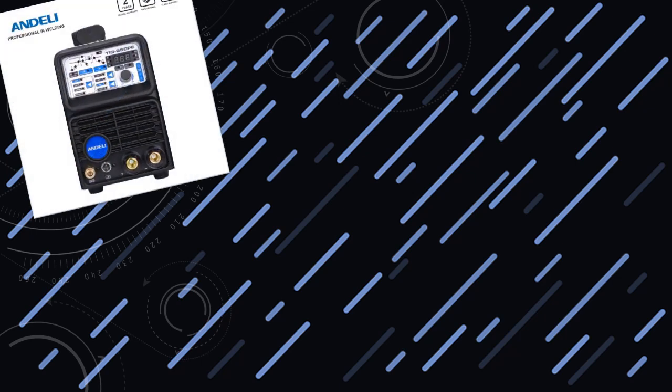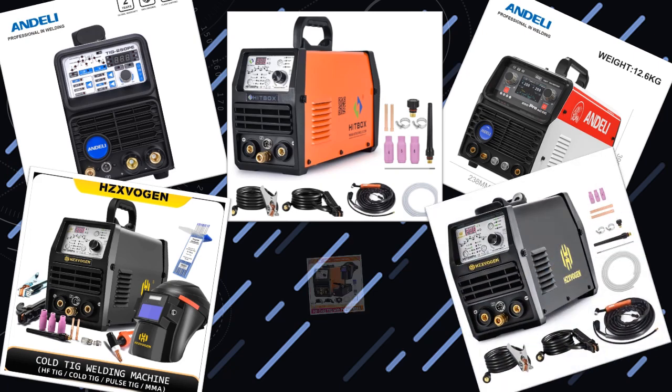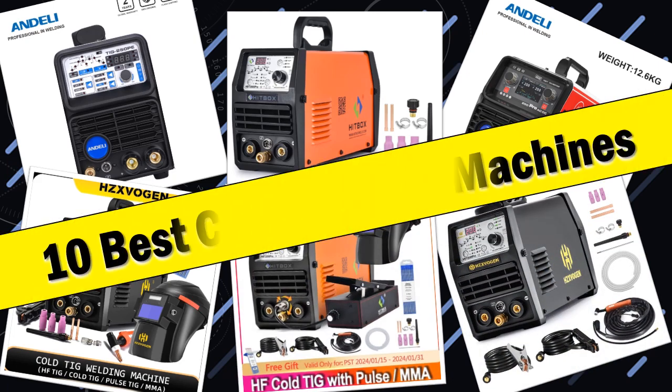Hello friends, today I will share with you the top 10 best cold welding machines — your ultimate guide to precision welding. So let's check it out.